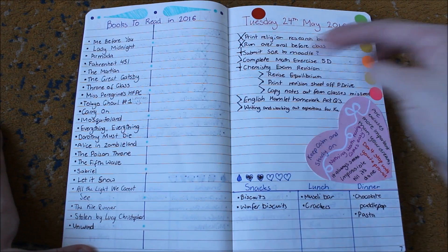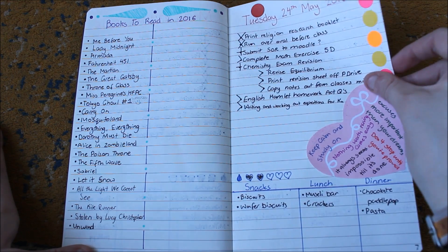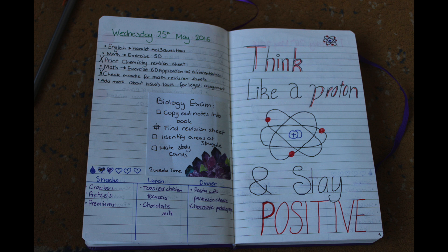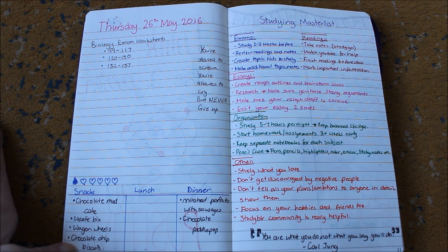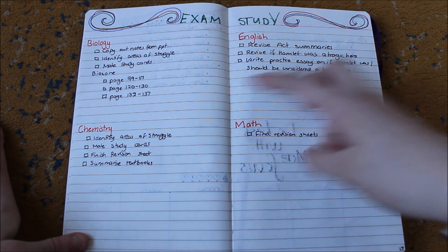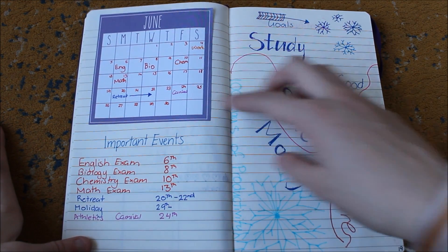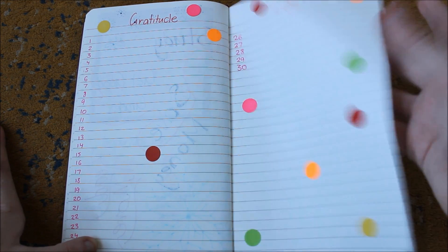In between the daily spreads, this person also uses collections to track books to read, movies to watch, goals, and more. There's also a page for motivational quotes, which is a great way to feel positive and reinforce motivation. There are more dailies, plus a studying master list. Having pages dedicated to studying — like this exam study spread — is so important as a student because it helps you prioritize and see the big picture. A gratitude log is also such a cool way to use the bullet journaling system.